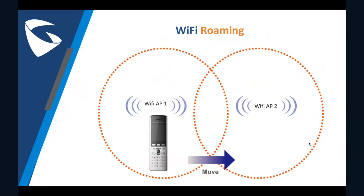On this slide, I just wanted to illustrate that moving from one access point to another with Wi-Fi roaming, your calls won't be dropped. And this is our last slide.